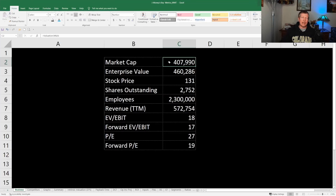Looking at Walmart right now — pulling this from Ticker Terminal — they were showing a market cap of $407 billion, though with today's 11% pullback I'd expect it to be around $360 to $370 billion. The stock is trading around $130, with about 2.7 billion shares outstanding. They did about $572 billion in revenue on a trailing 12-month basis. Their current P/E is almost 30, forward P/E around 20, EV/EBIT is around 18, and forward EV/EBIT is 17.